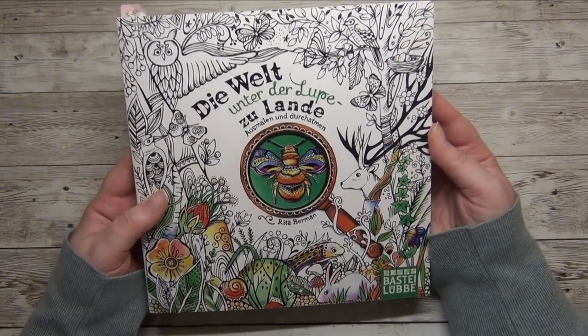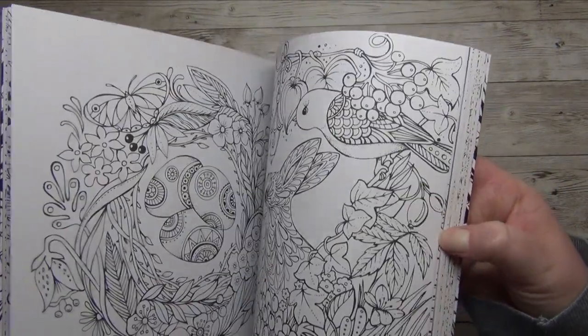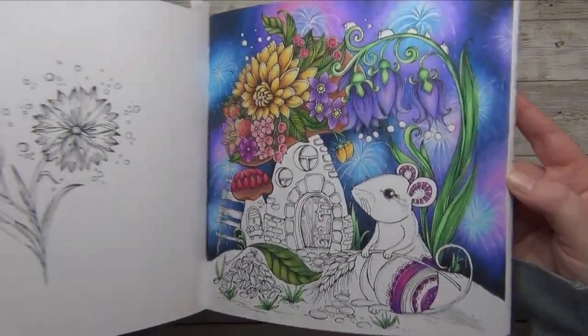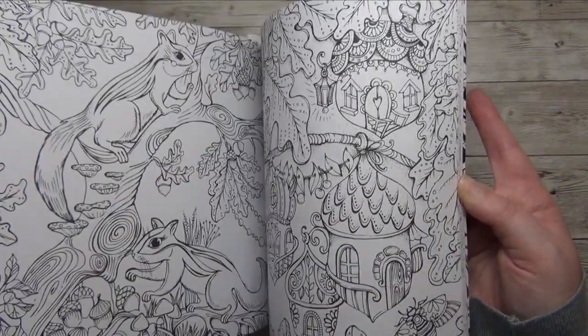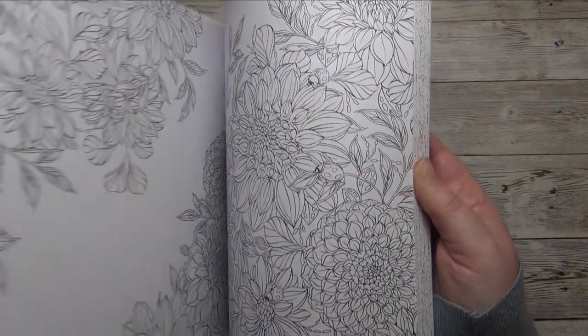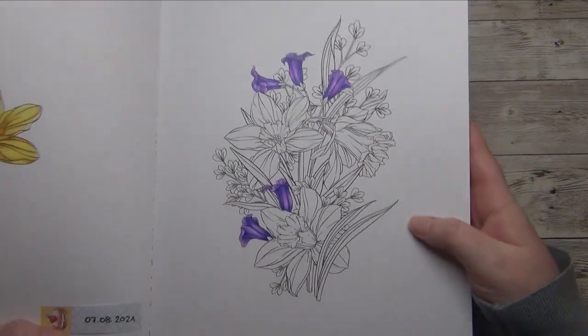The first book is 'Mein Spaziergang durch die Jahresseiten' by Rita Boehlmann. Luckily I only have one started page — it's the Easter page. It's not too much to finish; maybe I should just finish the pages that are almost done. Then I have another book by Rita Boehlmann, 'Die Welt unter der Lupe zu Lande', and in this book I do have a few WIPs. One I won't count — it was really just a tryout I'd never finish.